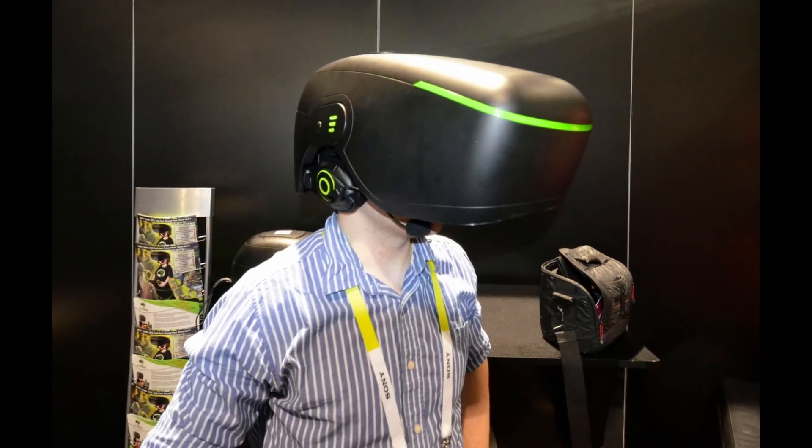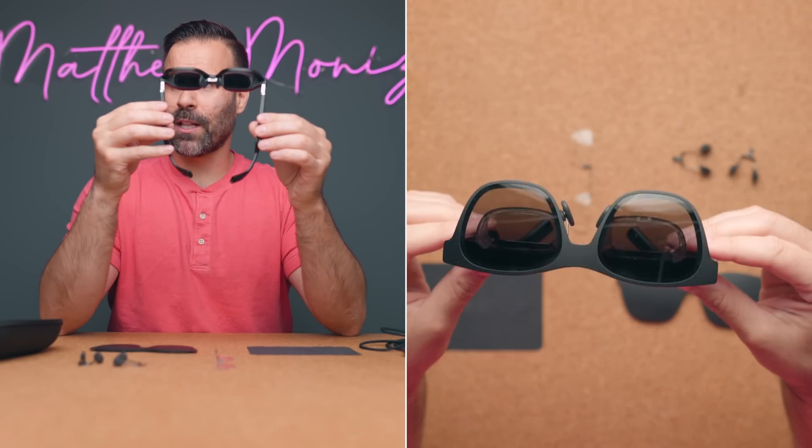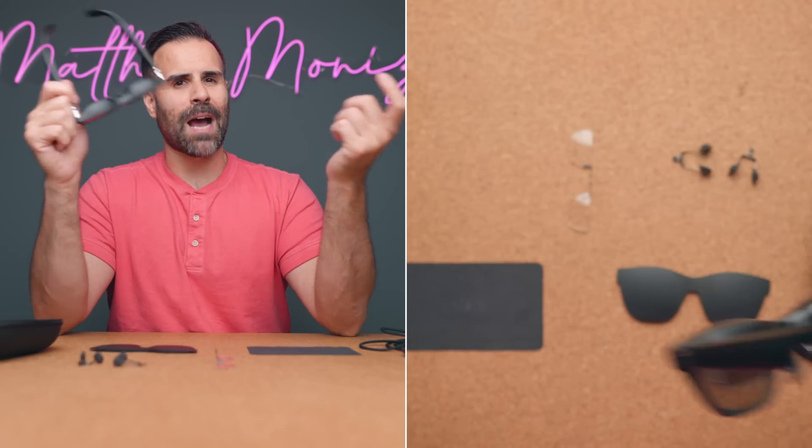When I think of virtual reality, I think of clunky big headsets that sit on your head, and after like an hour you just want to take them off because it feels uncomfortable. These literally look like regular sunglasses — even kind of like knock-off Ray-Bans. Like if I was to sit outside in public right now and put these on, you probably wouldn't say anything.